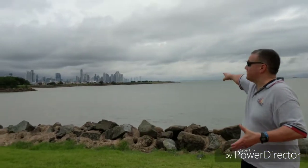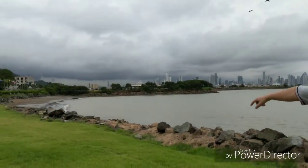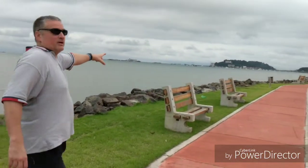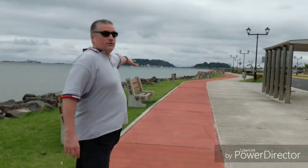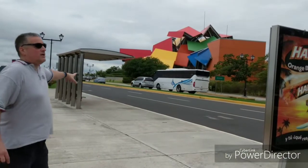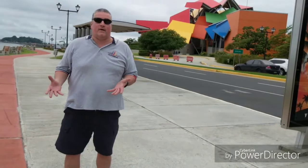Hi everybody, here we are in the Amador, which is a causeway that takes you out to a little peninsula which has a bunch of restaurants, bars, and incredible views. This is Panama City in the background right there, and all the way there's the shore. Right here you have the Biomuseo, which is basically an aquatic museum of all the different species of marine life in the Panama area.